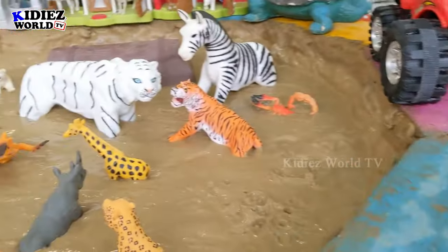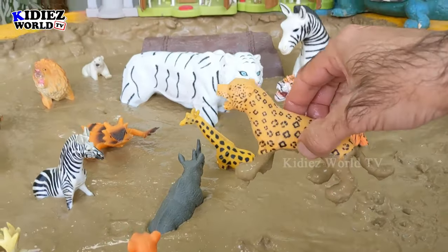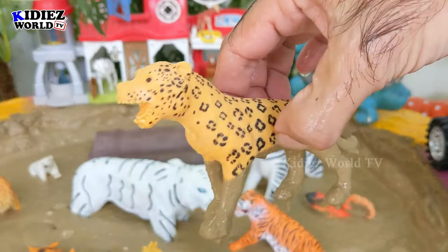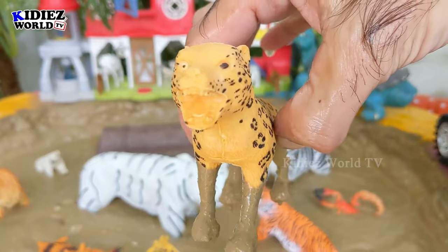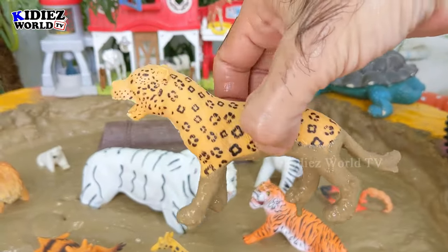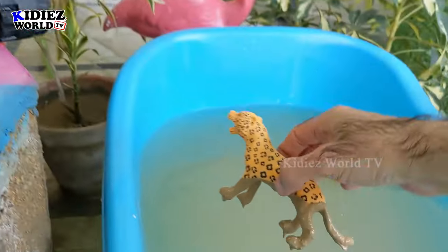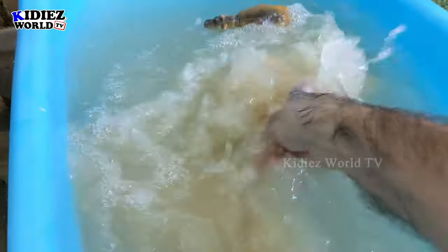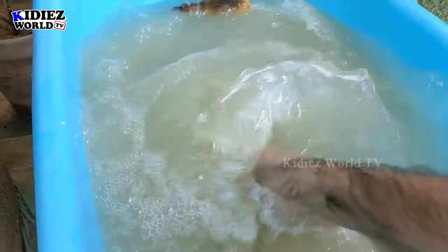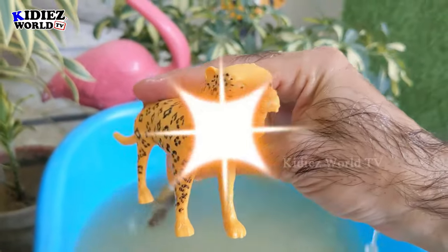The next one we have is a leopard. Wow, that's a big African cat! Leopard is a very fast running animal. Let's watch him. Here we go, leopard!